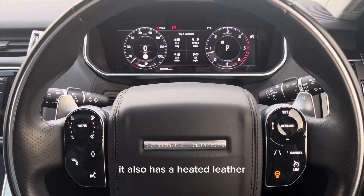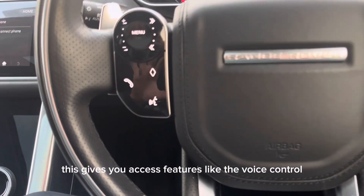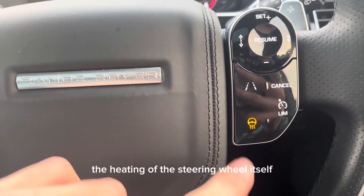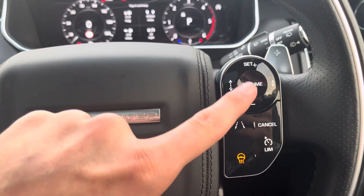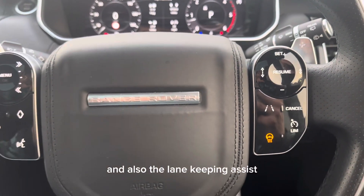It also has a heated leather multi-function steering wheel. This gives you access to features like the voice control, the heating of the steering wheel itself, the cruise control with the speed limiter, and also the lane keeping assist.